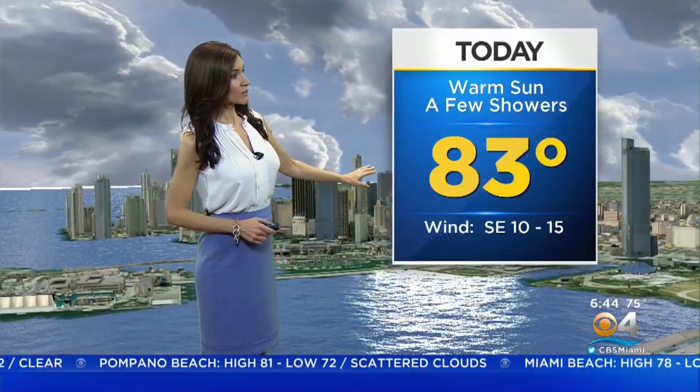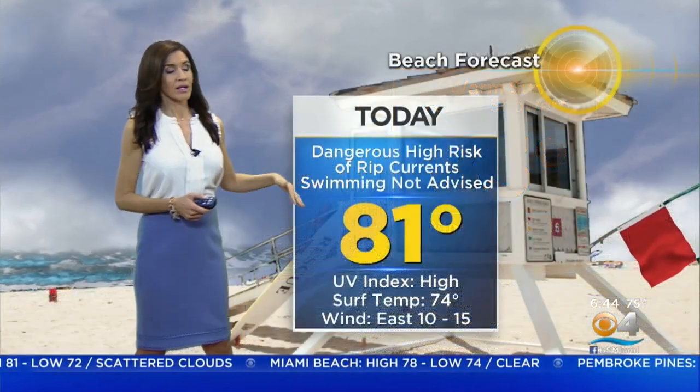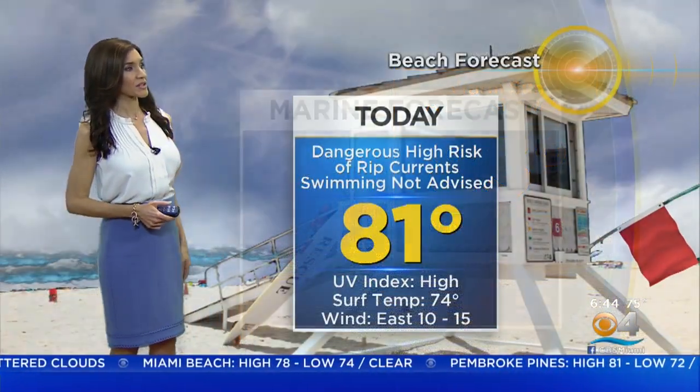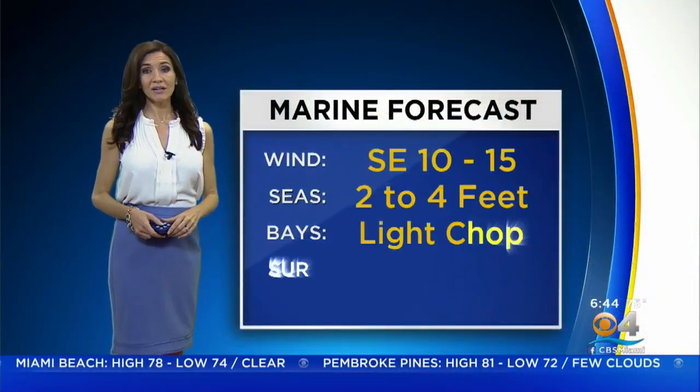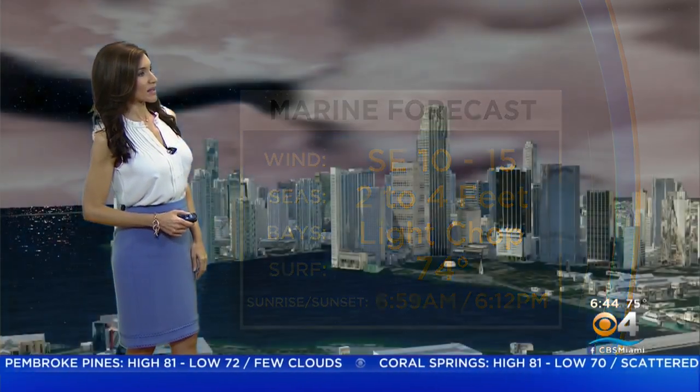As we head into the afternoon, it will be a warm one. We're talking a high of 83 degrees with a chance for a few showers. So again, here and there we could see a couple of passing showers. Dangerous high risk of rip current, swimming not advised. Boaters, 0 to 4, light chop on the bays. Winds out of the southeast, 10 to 15 knots. Tonight, stray shower, partly cloudy, 74.